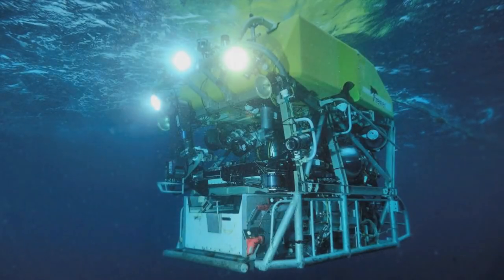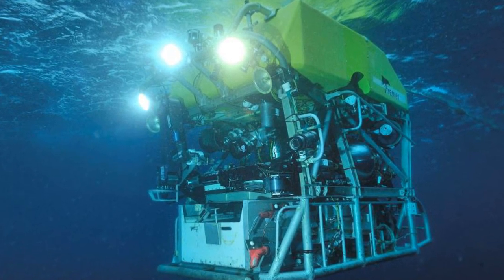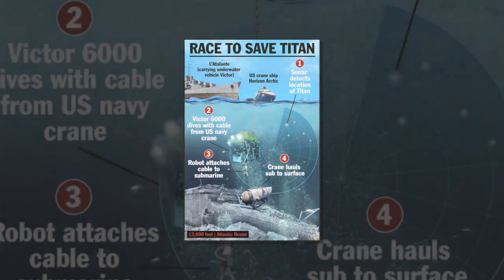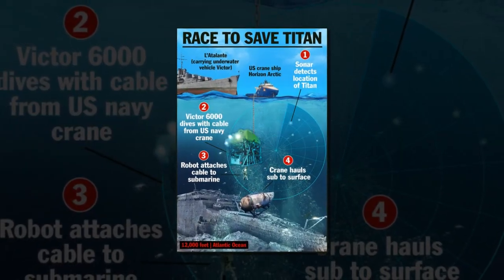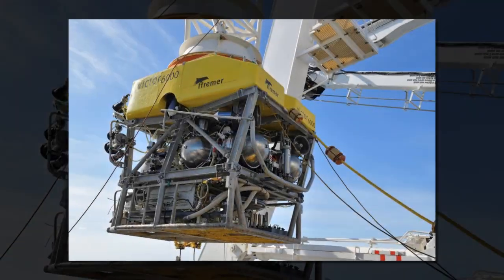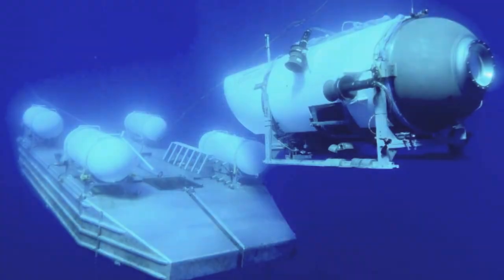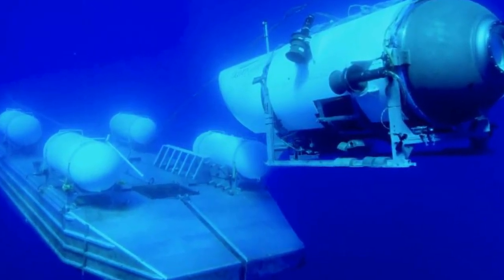The Victor 6000 is equipped with a robotic arm which could be used for dislodging the lost Titan submersible if it is discovered trapped within the Titanic wreckage. It can also attach the cable from the Horizon Arctic to the vessel to help pull it to safety. Victor is not capable of lifting the submarine up on its own. Olivier Lefort from the French state-run oceanic research institute IFREMER told Reuters: "Victor is able to do visual exploration with all the video equipment it has. It is also equipped with manipulating arms which could be used to extricate the sub, such as by sectioning cables or things that would be blocking it at the bottom."